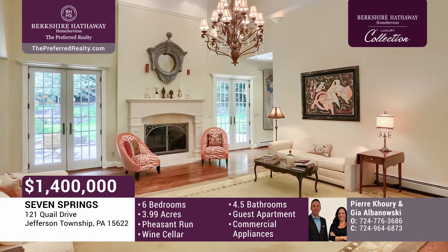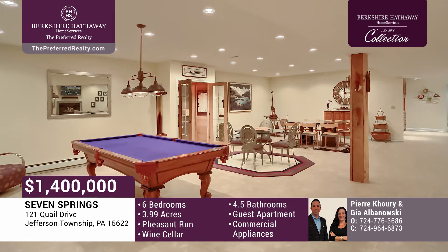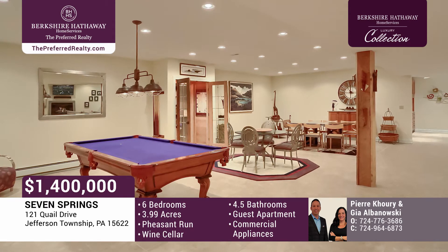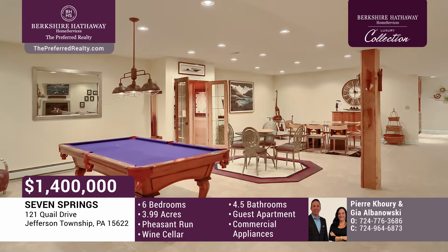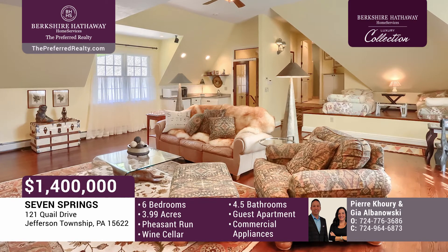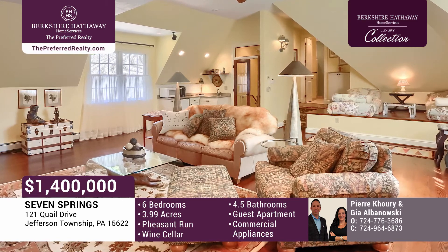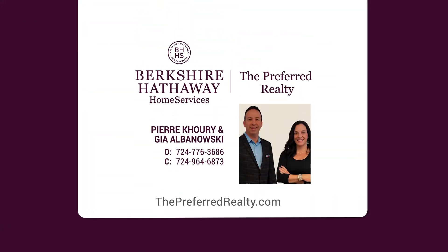The main level master suite is tucked beyond this elegant space. The finished lower level features abundant space for all your entertaining needs — a game table area, wine cellar, versatile spa area, exercise room, two enormous bedrooms, full kitchen, storage, and much more. Through French doors, the private apartment has an open layout featuring a large family room, two spacious and bright bedrooms, a raised loft area for additional sleeping quarters, kitchenette, and a full bath. Give Pierre Corey and Gia Albanowski a call today.